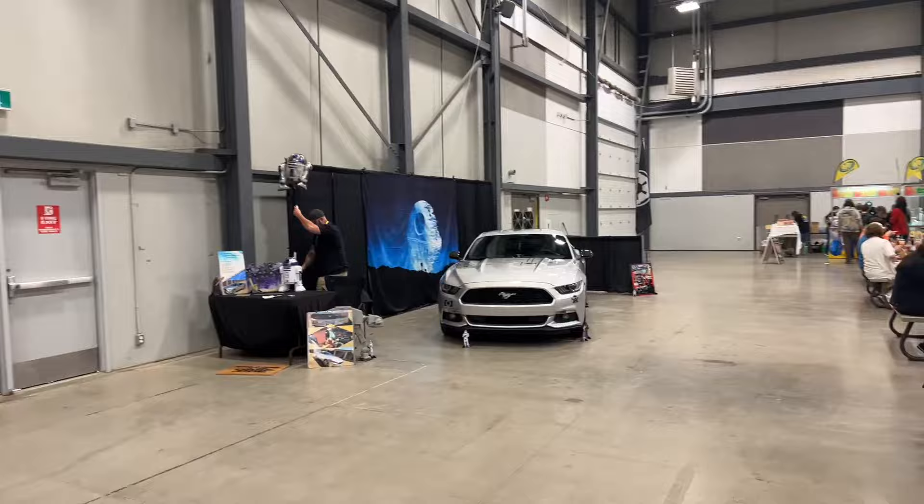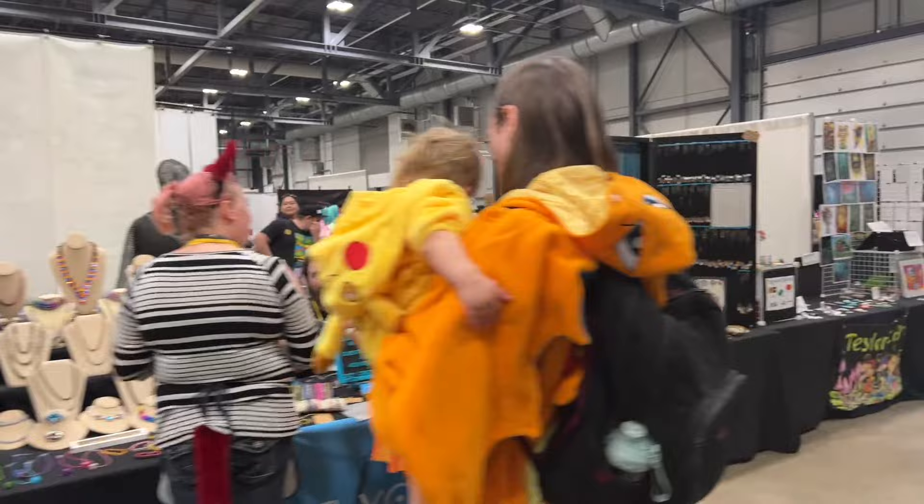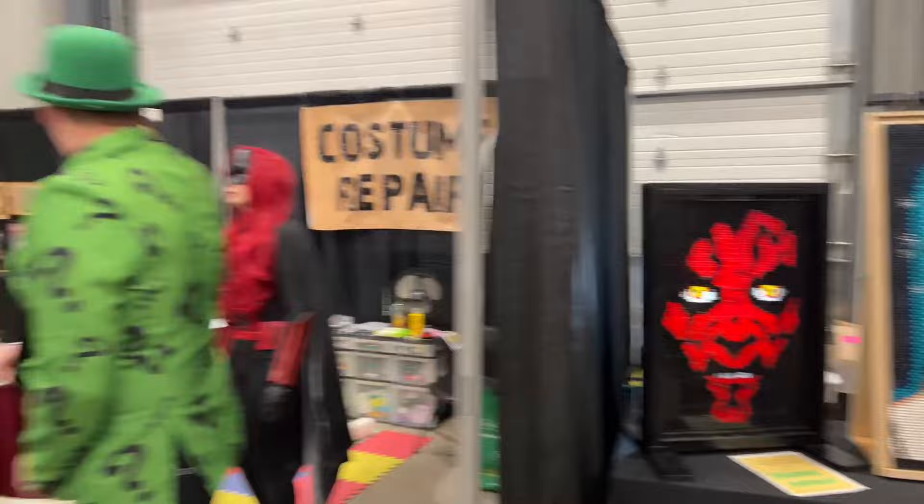Saskatchewan Lego Users Group — presumably that picture of Buffy was made with Lego. Oh, there's the car. All Lego. Costume repair — that's always a place to get some work.